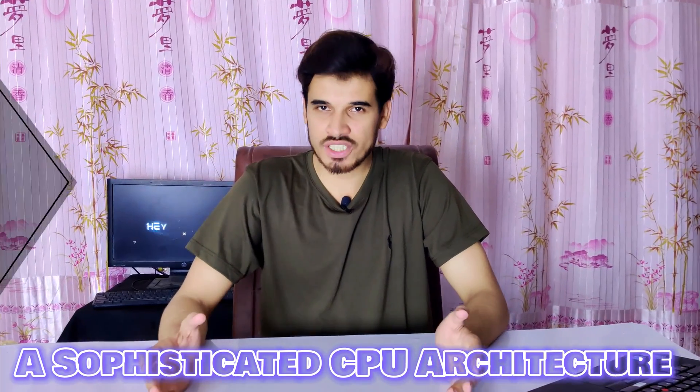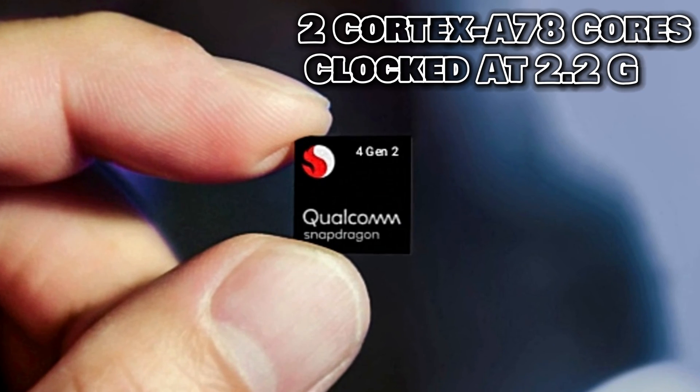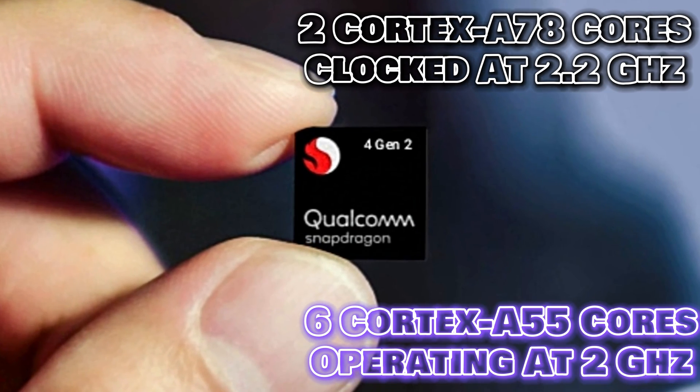The Qualcomm Snapdragon 4 Gen 2 boasts a sophisticated CPU architecture that combines the power of two Cortex-A78 cores clocked at 2.2GHz and six Cortex-A55 cores operating at 2GHz. With a total of 8 cores, this arrangement enables a seamless balance between high-performance tasks and energy-efficient operations. This chipset runs at a frequency of 2.2GHz.